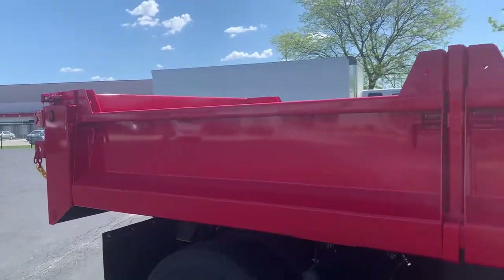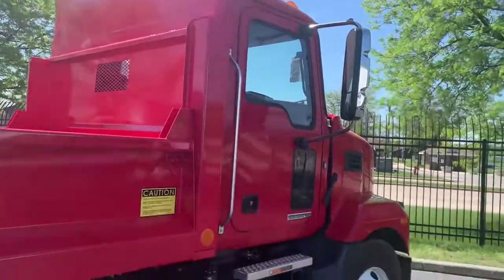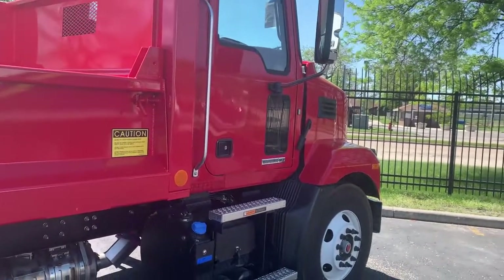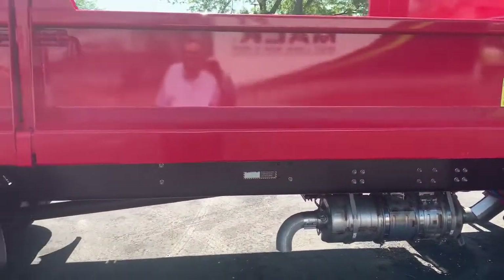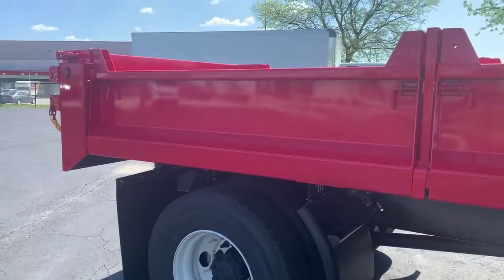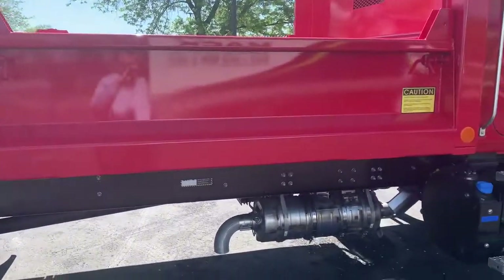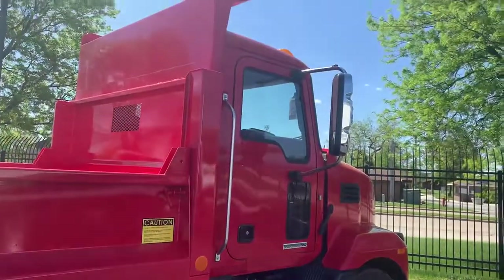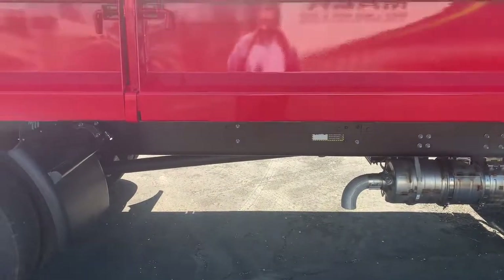Currently right now, if you finance this truck through MAC Financial Program, you get a Cummins Protection Plan 1 — five year, 150,000 mile warranty at no extra charge. You need to get approved, so get with me, I'll help you out. Please call me if you have any questions about this truck, anything you need to know. I sure like to talk trucks — that's what I like to do. Look forward to hearing from you. M&K, we're out to be your dealer. Thanks for taking the time.